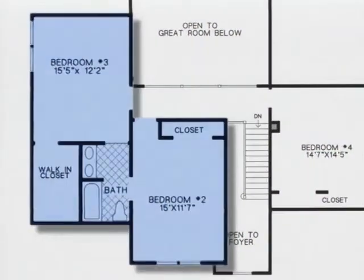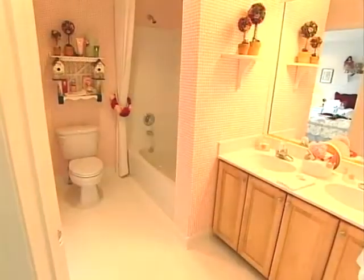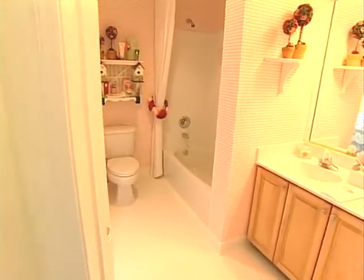Upstairs, two additional large bedrooms share access to a full bath, with double-sink vanity and full tub.